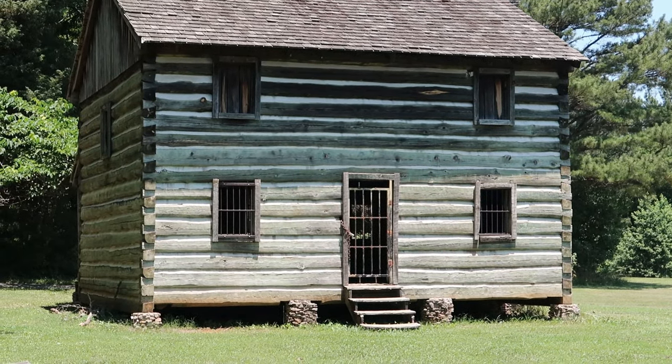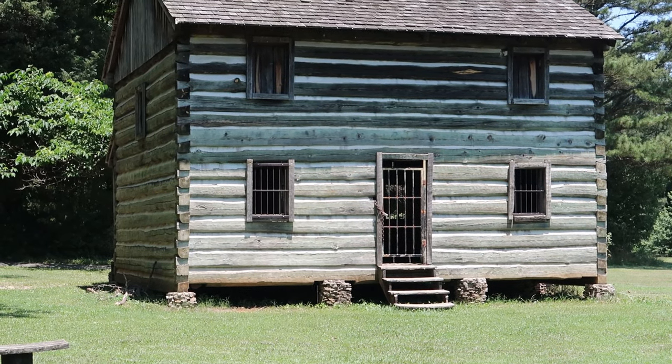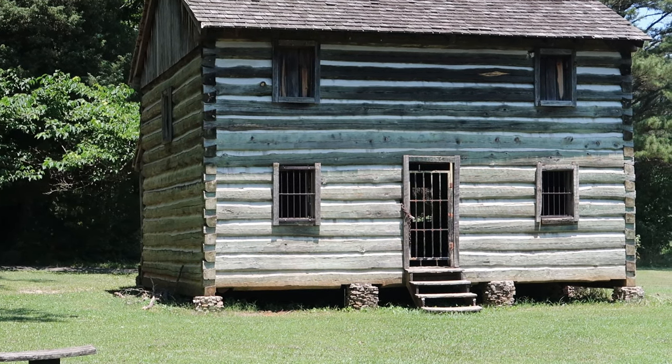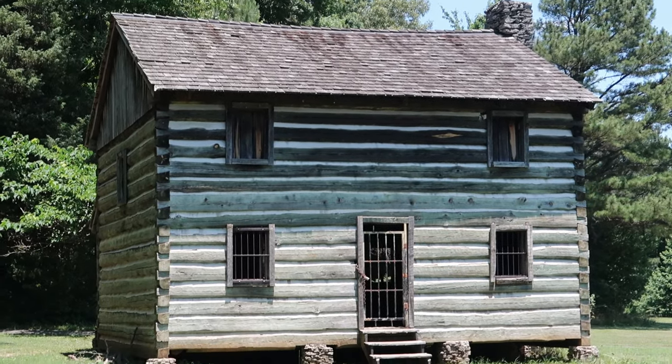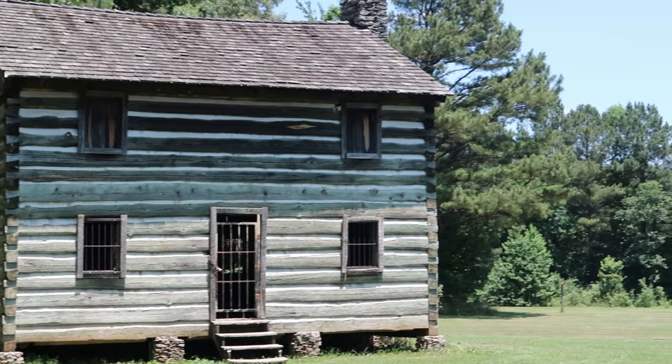I turned around and saw this is the other side of the cabin — that is awesome looking. It almost has like... it could just be the way that the sun is hitting it, but it almost has like a greenish tint to it. You may not be able to see it on camera, but it looks really cool. It's beautiful out here.